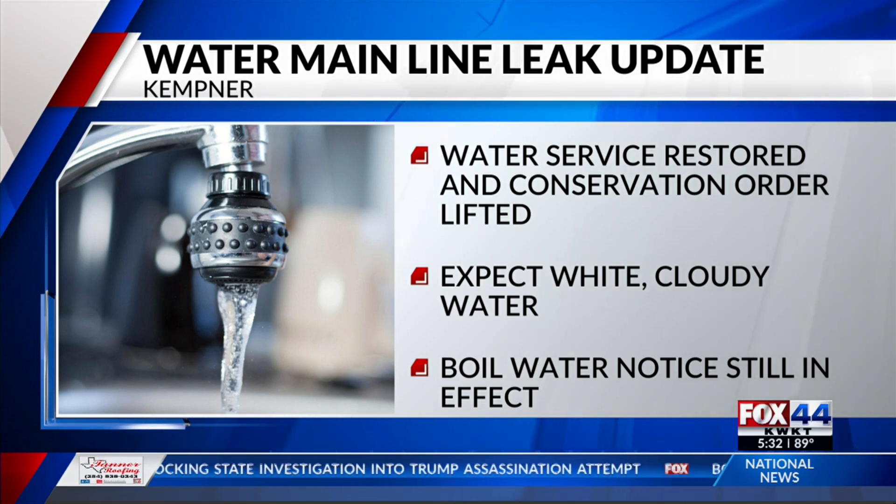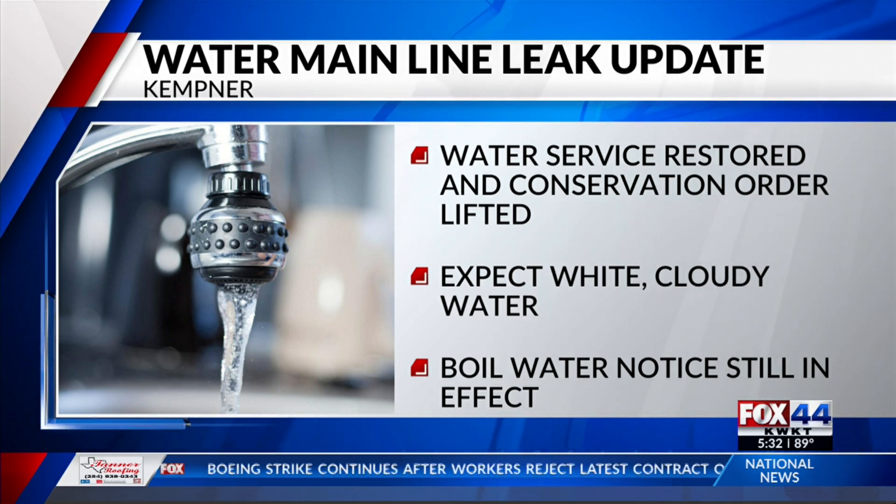open each faucet in your home very slowly and allow them to run for a few seconds, starting with the outside spigots and working your way to the highest point, most commonly a showerhead. Remember to continue boiling the water before use, as the city is under a boil water notice.